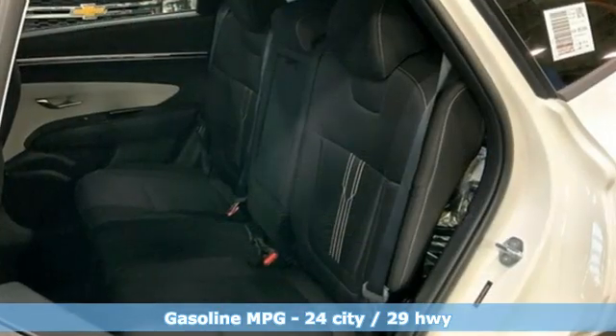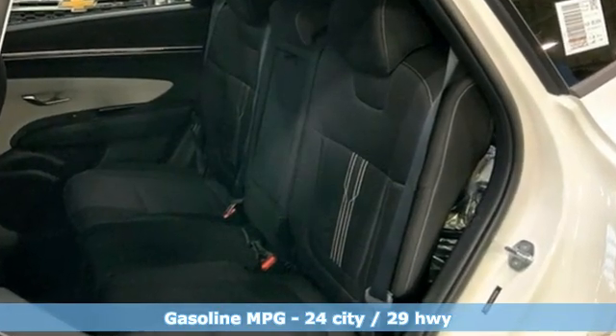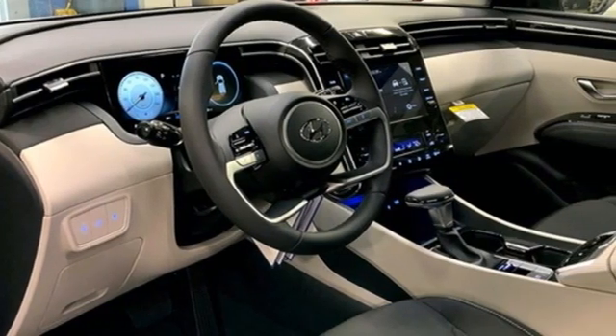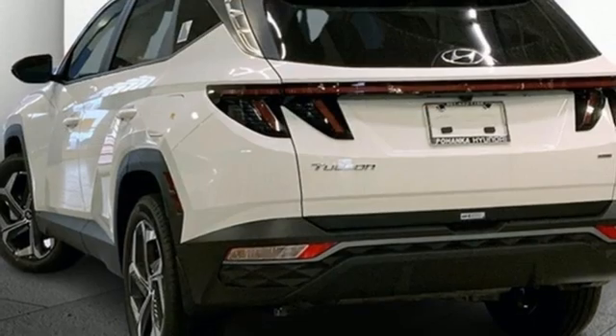Automatic transmission, dual zone climate control, streaming audio, auto dimming rear view mirror, front heated bucket seats, remote engine start smart device.